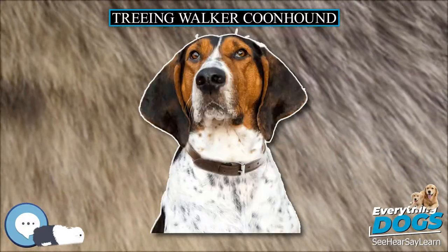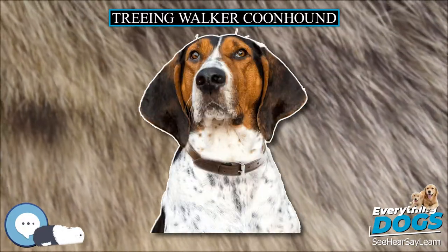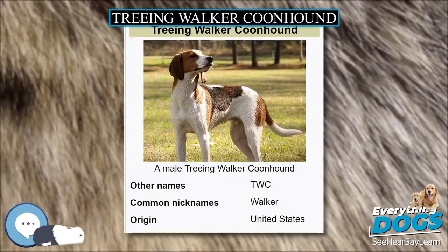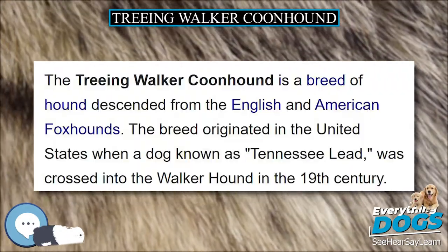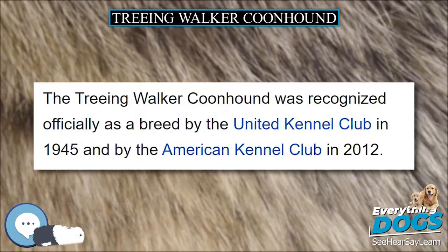The Treeing Walker Coonhound was bred primarily to hunt raccoons, but it is also used on other game such as deer, bear, or mountain lion. The breed is vocal with a distinctive bay that allows its owner to identify their hound from great distances. It has a clear, ringing voice that changes to a steady chop at the tree.